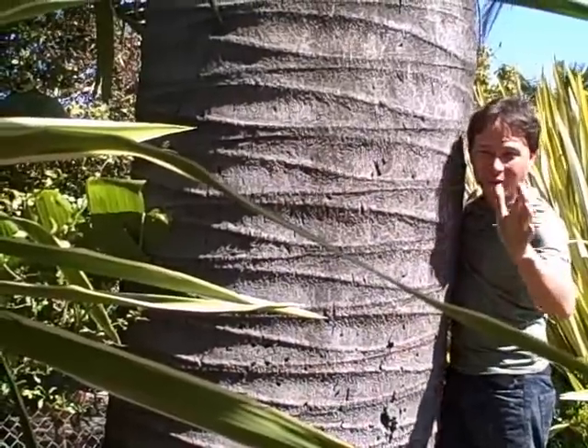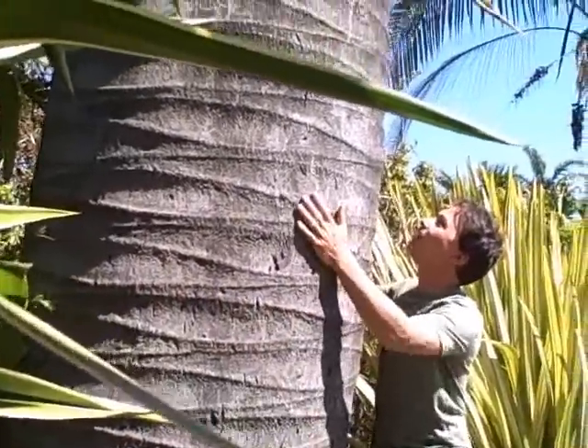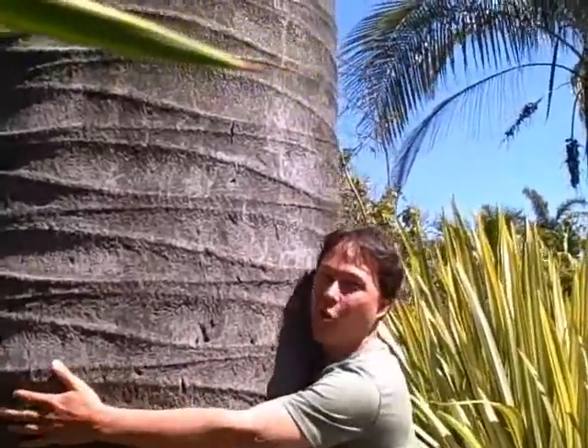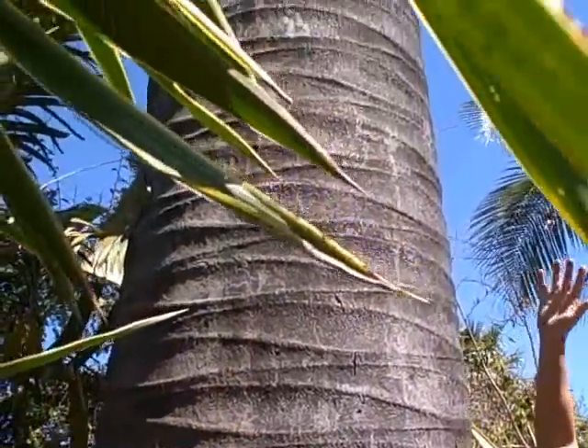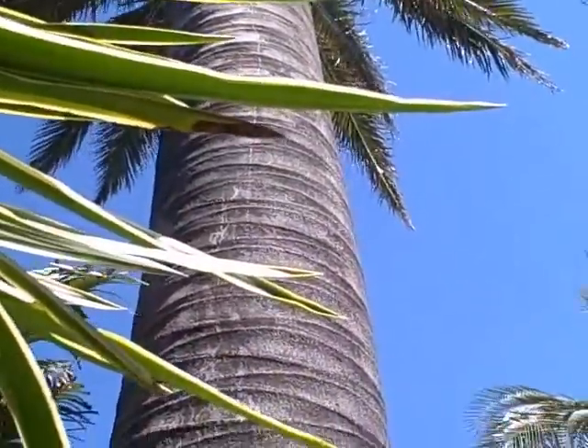I'm a certified tree hugger — well, wait, this isn't a tree, this is a palm. Nonetheless, this palm is ginormous — it's huge. It has nice leaves, and one of the things I always like to do is look down on the ground to look for any fruit that may have dropped.